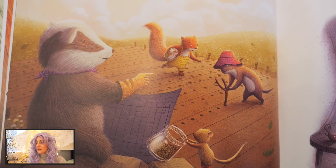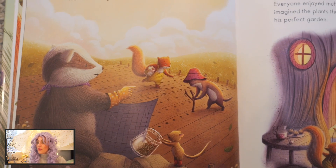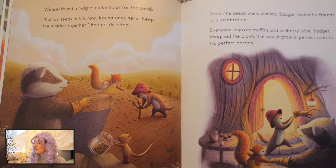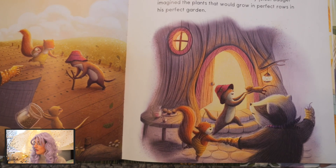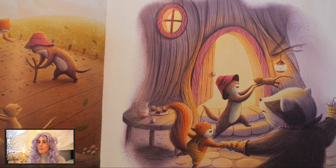Weasel found a twig to make holes for the seeds. "Bumpy seeds in this row. Round ones here. Keep the whirlies together," Badger directed. When the seeds were planted, Badger invited his friends to a celebration. Everyone enjoyed muffins and mulberry juice. Badger imagined the plants that would grow in perfect rows in his perfect garden.